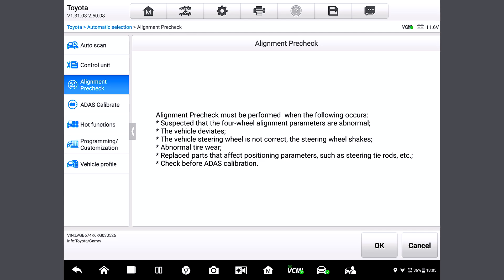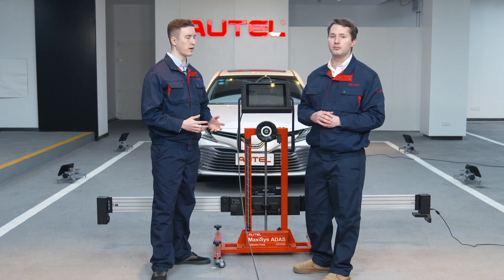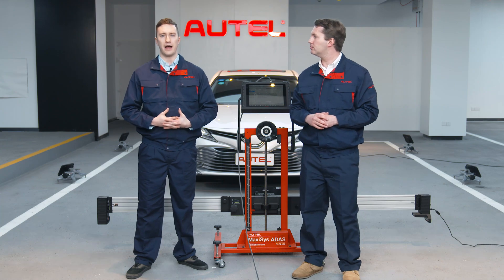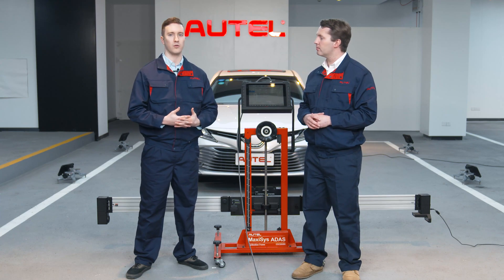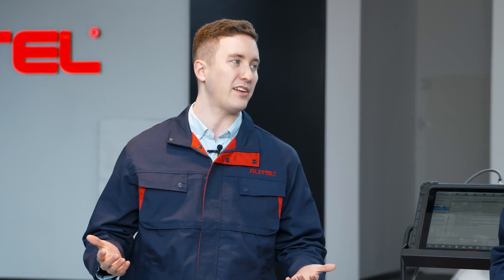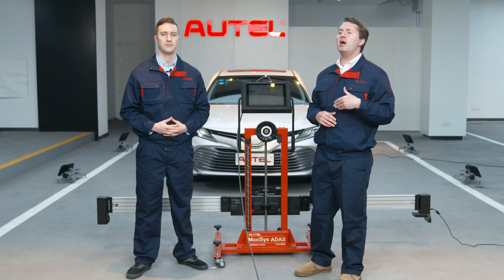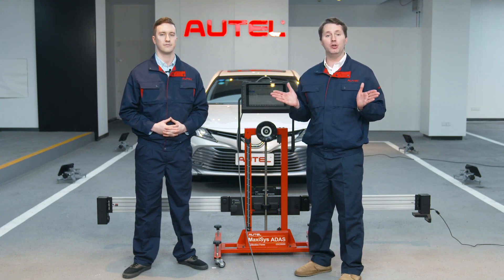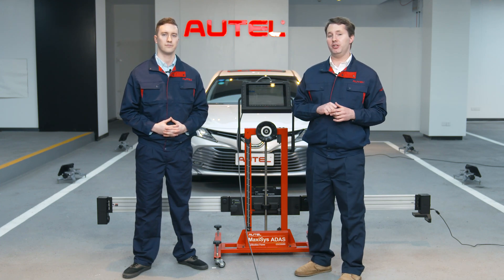Also, we need to perform the alignment pre-check before ATIS calibration. So basically, we use this function when we find or suspect that there's something wrong with the wheels or the angles. By performing this function, we can get parameters of the angles of the wheels to see if they have any issues. You can see it as a preparatory work for ATIS calibrate as it adjusts angles. Now let me show you how to do it. So let's tap OK.